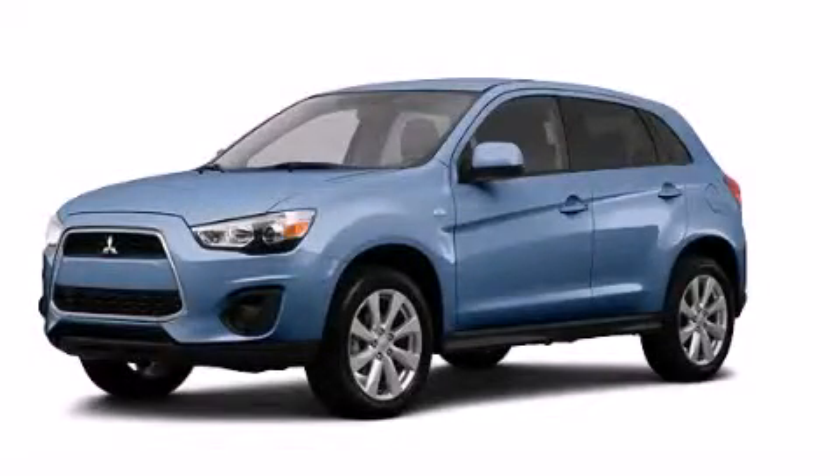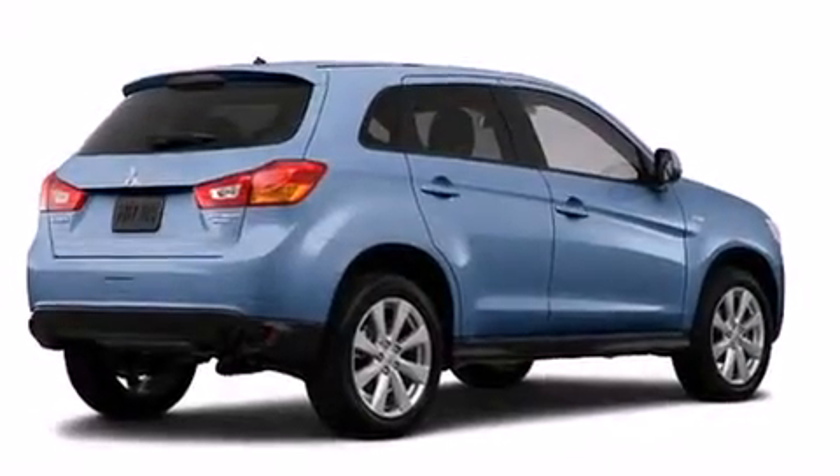This is a brand new 2013 Mitsubishi Outlander — a great blend of utility, comfort, and style.